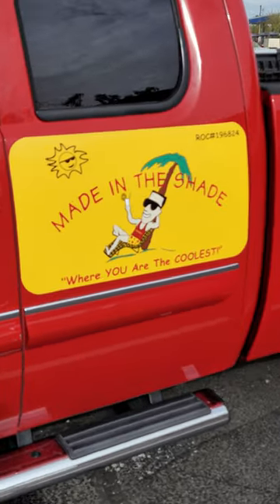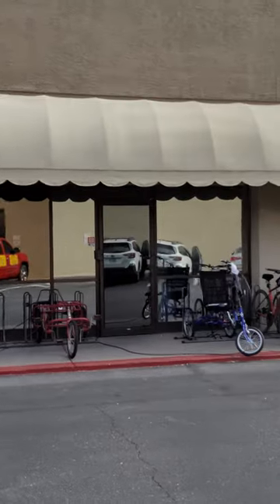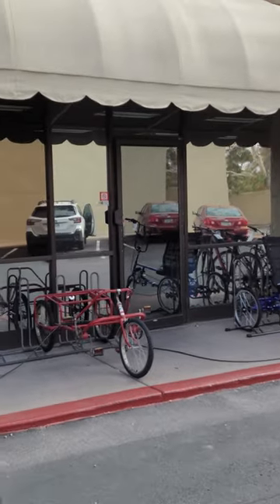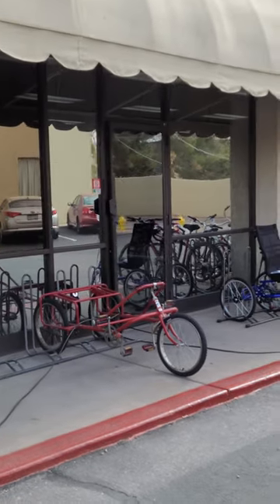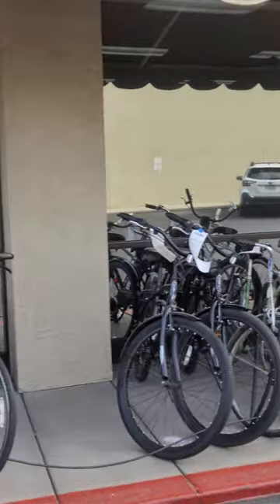We're over here at Paragon Bicycling. They had a break-and-entry through that door right there, trying to steal bikes. Luckily they had the film with attachment on, so they didn't get anything — but they did destroy the door, so we redid that one for them.